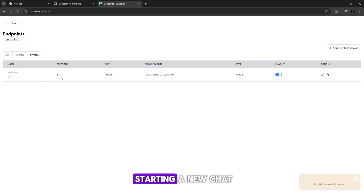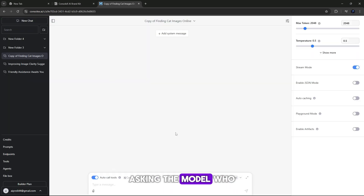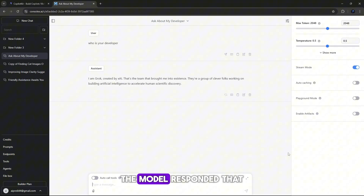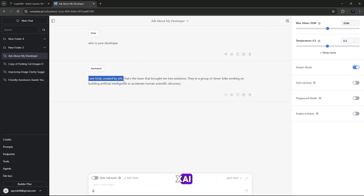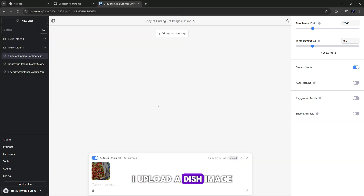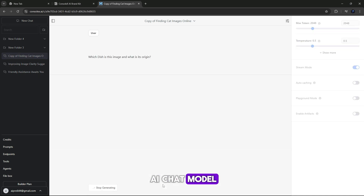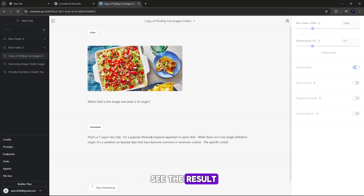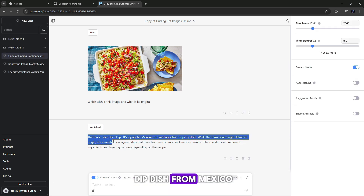Let's test it by starting a new chat, asking the model: 'Who is your developer?' Choose the model that was just added and send the query. The model responded that its developer is indeed xAI. Now let's chat with AI models — I upload a dish image, I want to know which dish is in this image and what is its origin. I select an AI chat model like Gemini 1.5 Flash, and here you can see the result: this is a taco dip dish from Mexico.